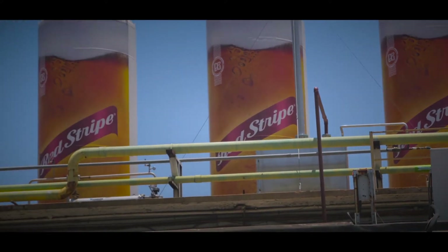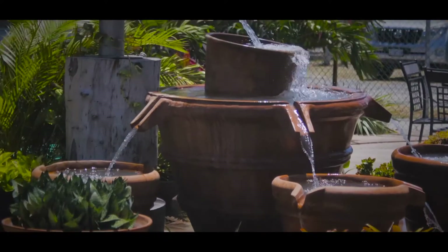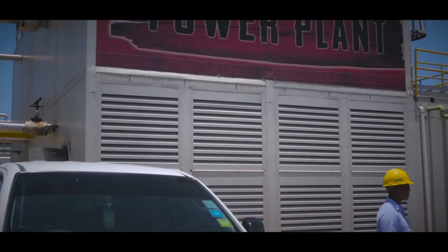Prior to 2013, Red Stripe was paying very high prices on electricity import. The electricity costs for Red Stripe were the second highest input cost next to malt, which is the raw material used to make the beer. So in 2013, we embarked on what we call the transformational projects for Red Stripe.